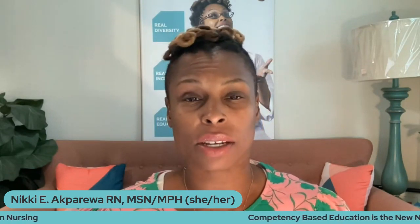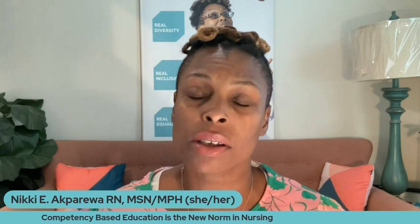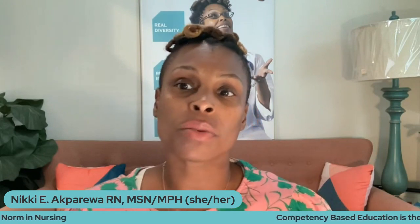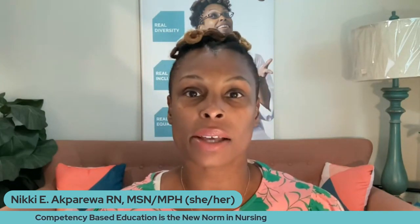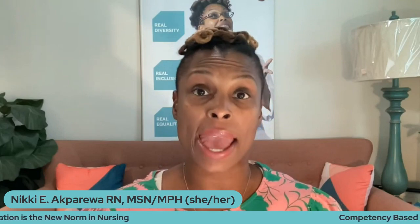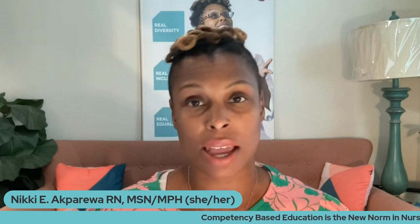So what is competency-based education? Well, one way of describing it is an approach to learning and instruction that really focuses on that individual's specific knowledge and skills, and also really focuses on progression over time. So less time is really spent on lecture and these formalized processes, and more time is really spent on demonstration, feedback, and learning together and growing together.